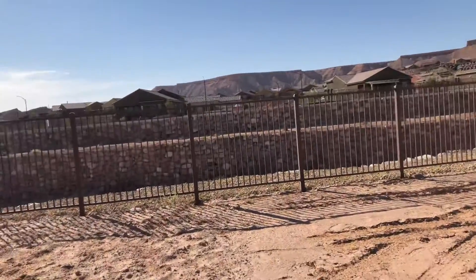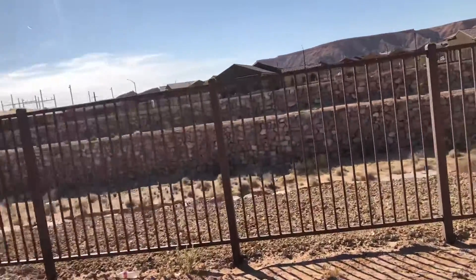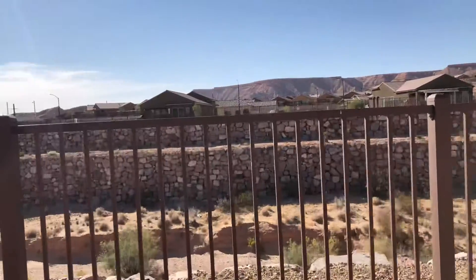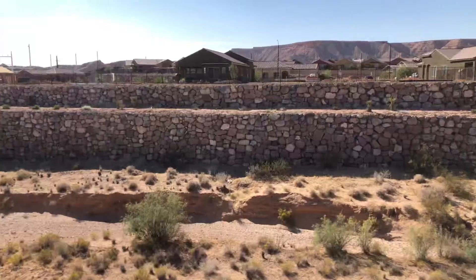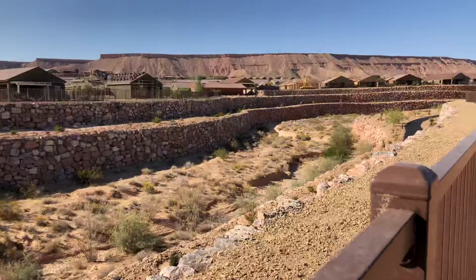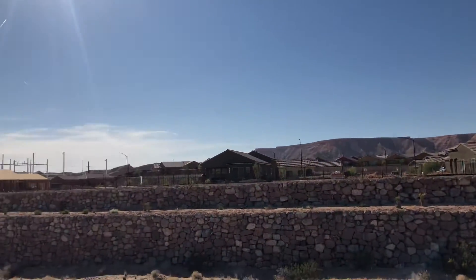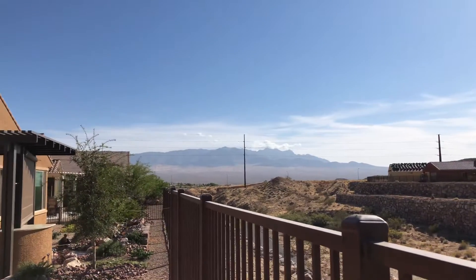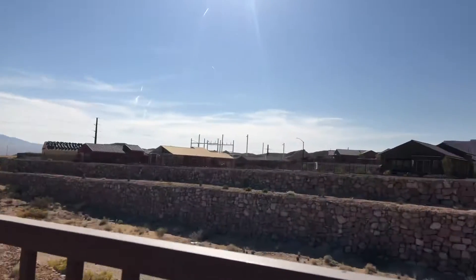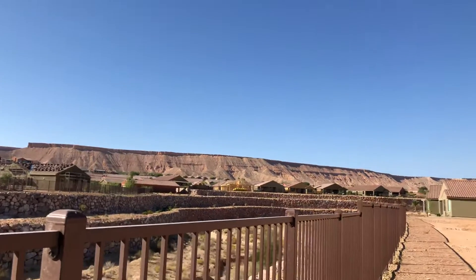As you come down here back towards the back a little bit more, you can see in the back you've got a desert wash area below you. You can see out there towards the mountains out that way, and then we get those sunsets out that way. This is lot 15 in Bridge Landing.